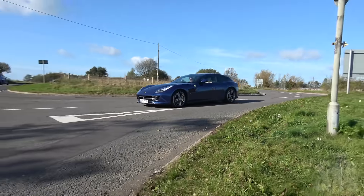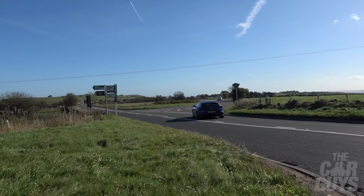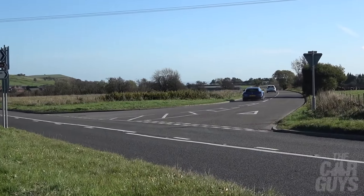Look at that beautiful set of bends — this is perfect Lusso territory. A slightly wider road, sweeping bends, beautiful bright sunlight. Glorious.